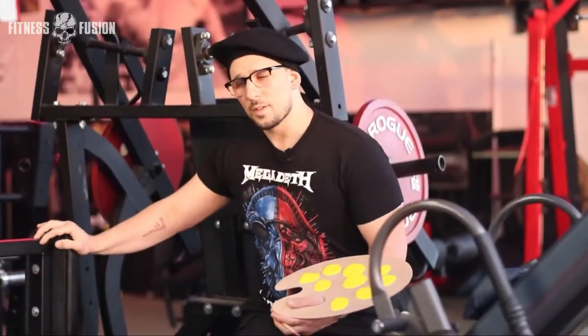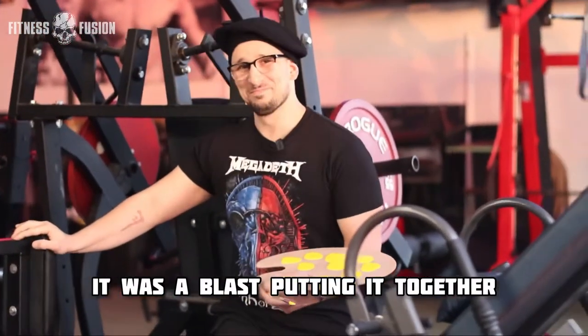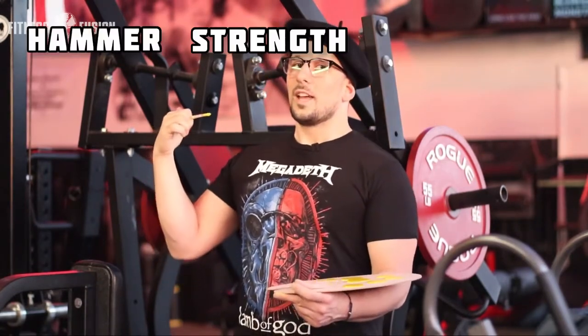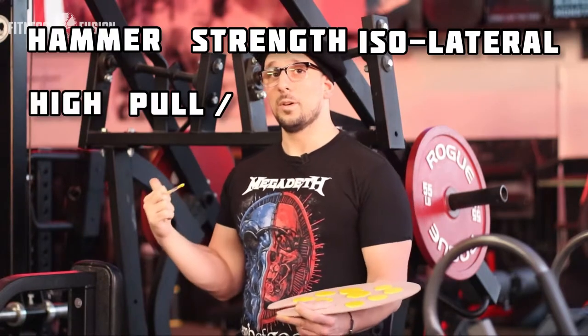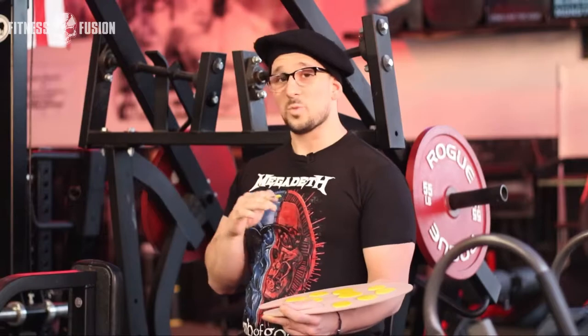It was a blast putting it together with Liam's help and the help of a sledgehammer — lots of fun, definitely worth the money. So you're probably wondering why I went through all this trouble to get this Hammer Strength isolateral high pull slash incline chest press machine. Just rolls off the tongue. It's a two-in-one machine — number one.